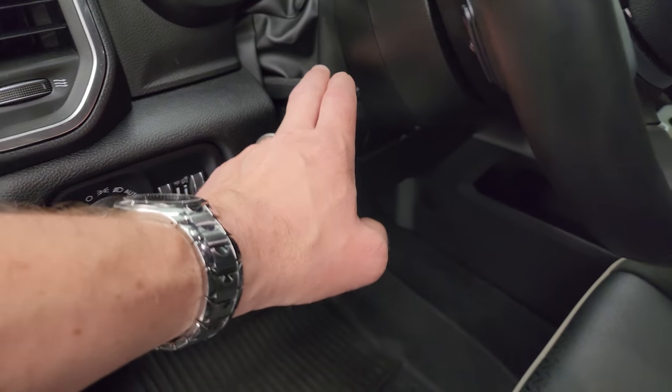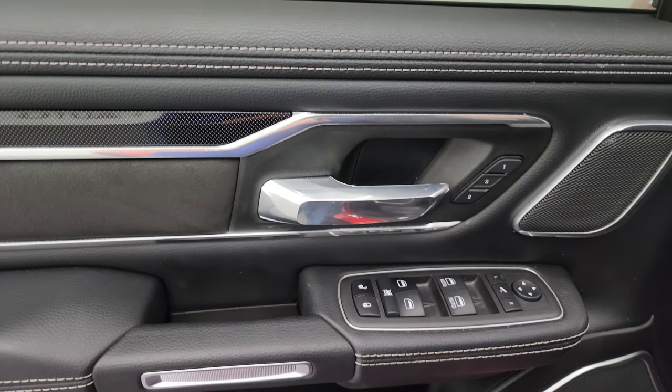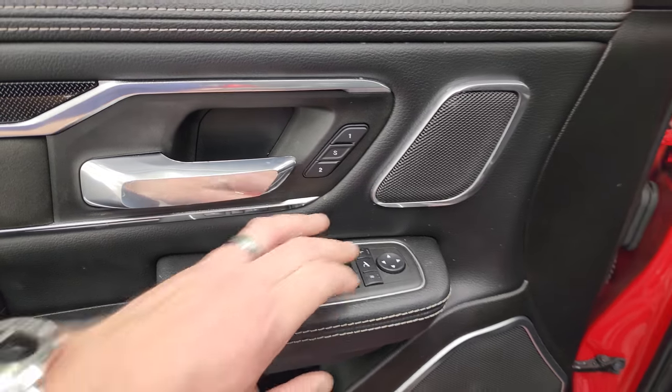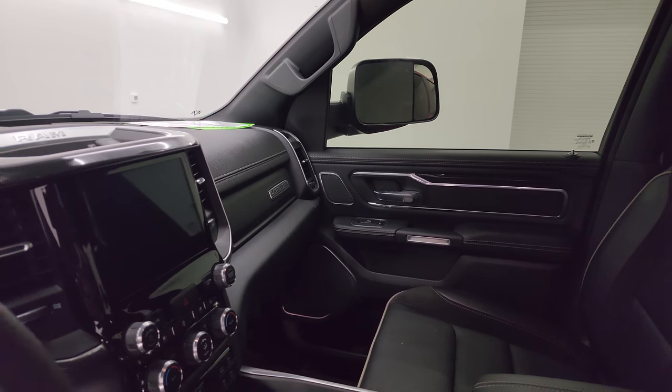You get auto headlamps, tilt and telescopic steering wheel, power windows, locks, and mirrors. Memory driver seat, and these mirrors do power fold in — I always like showing both sides so you know both sides are working properly.